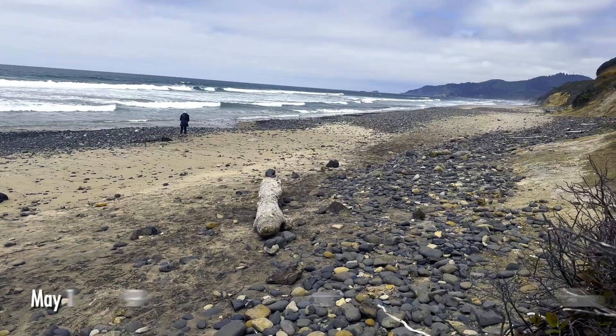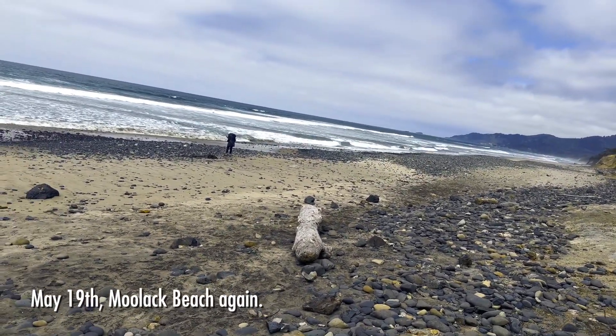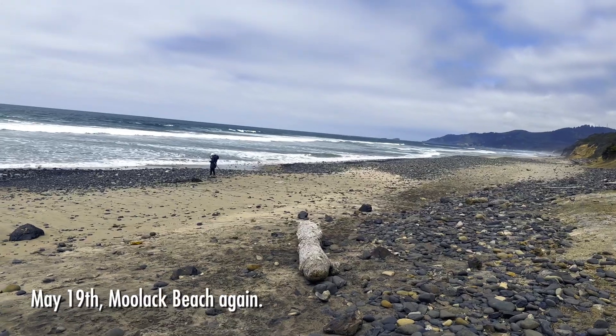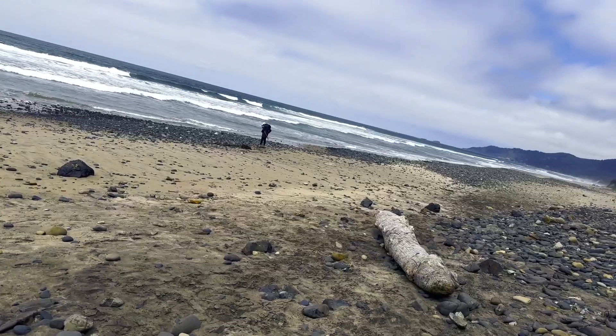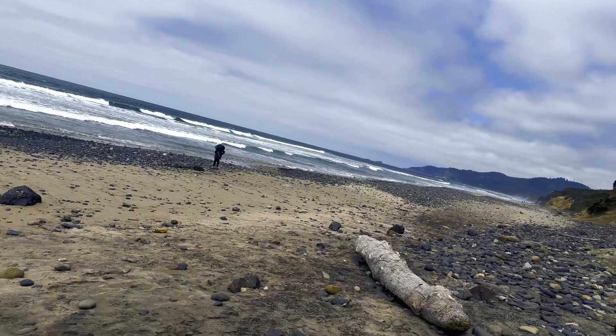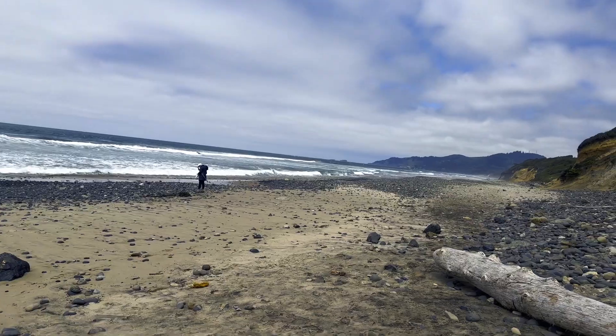We weren't planning on it, but after the cool fossils we found yesterday, we decided to come back out here to Moolock Beach. It's about an hour and a half from where we're staying, but we wanted to look around and see if we could find some more of those fossils.